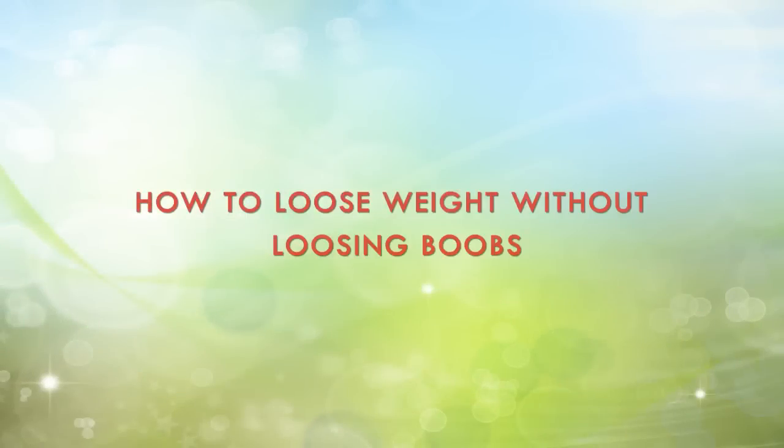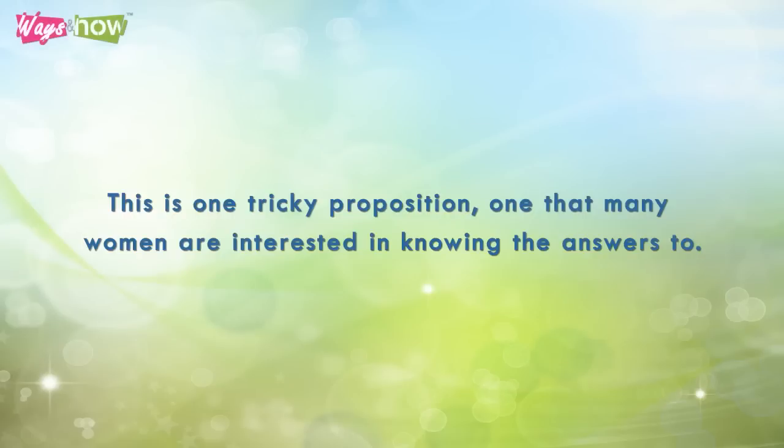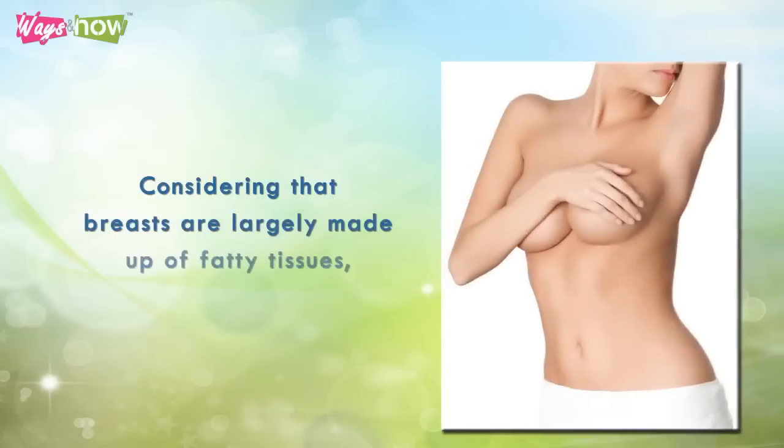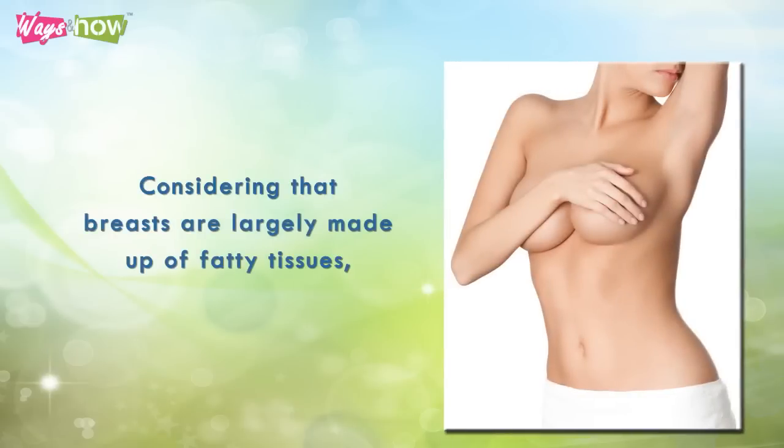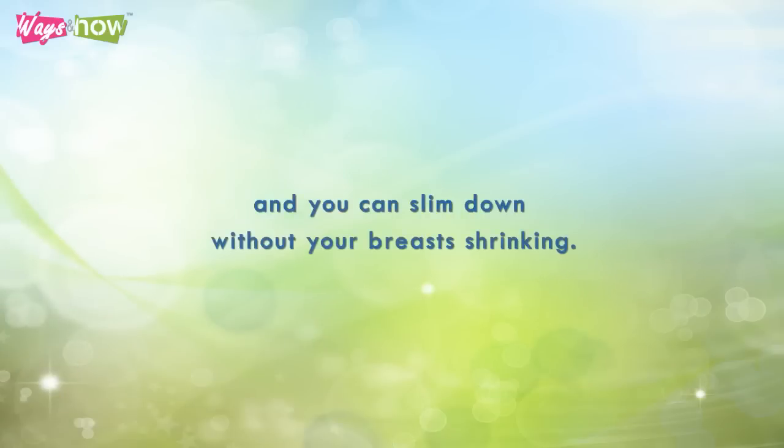How to lose weight without losing boobs — this is one tricky proposition, one that many women are interested in knowing the answers to. Considering that breasts are largely made up of fatty tissue, learning how to lose weight without losing boobs does indeed require some work, and you can slim down without your breasts shrinking.